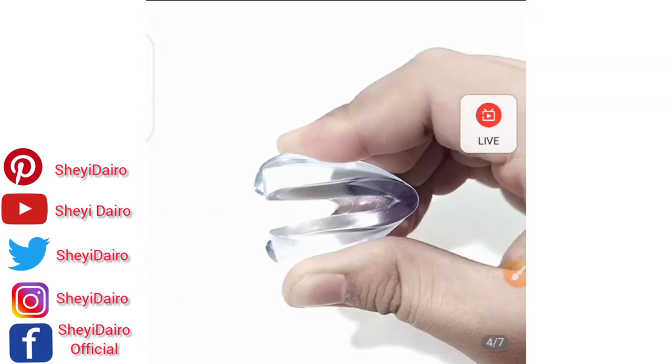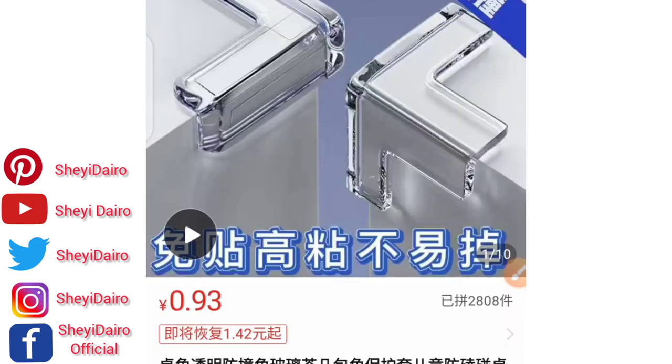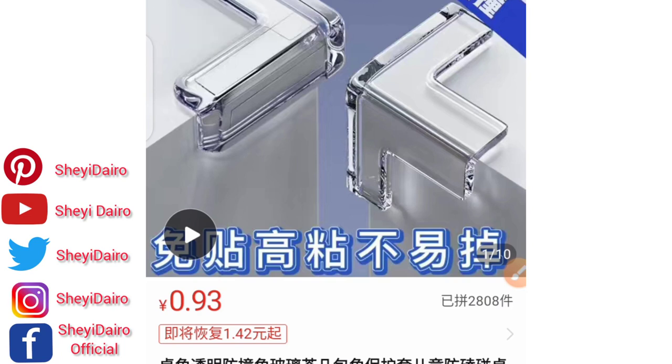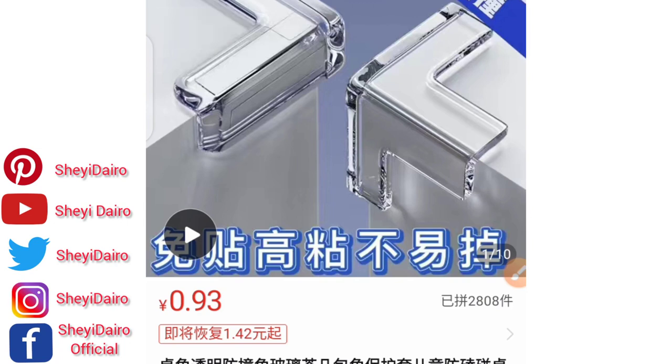Let me show you the price. If you want to get this from Pindodo, right now you can get this as cheap as 0.93 yuan — not even up to one yuan to buy this from China. So buying from China will cost you less than one yuan.